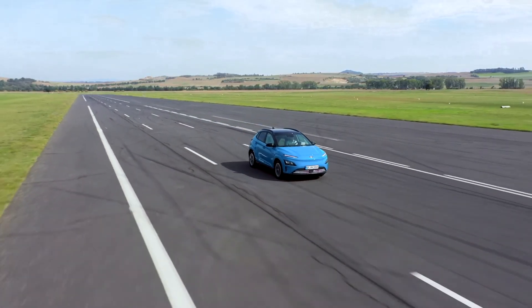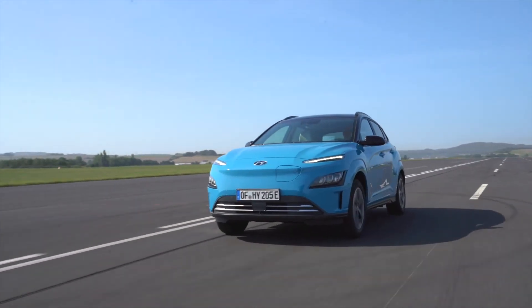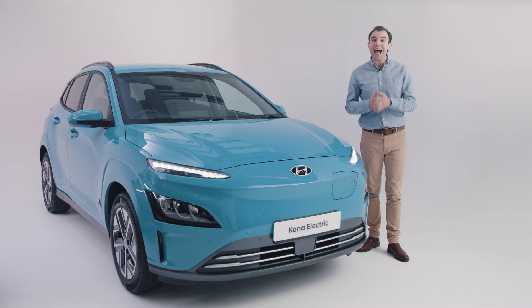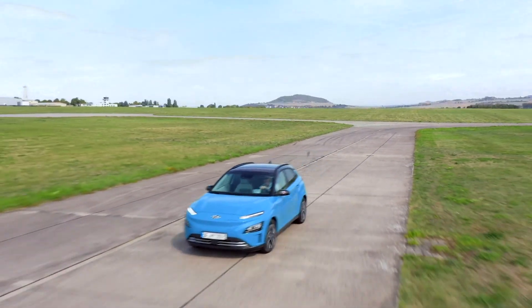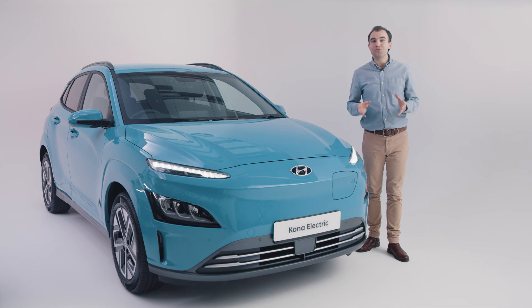Continual advances have greatly extended these vehicles' driving range, boosted their torque, reduced charging times, and established a better recharging infrastructure. Do pay Hyundai a visit and explore the right electric solution for you. Thank you.